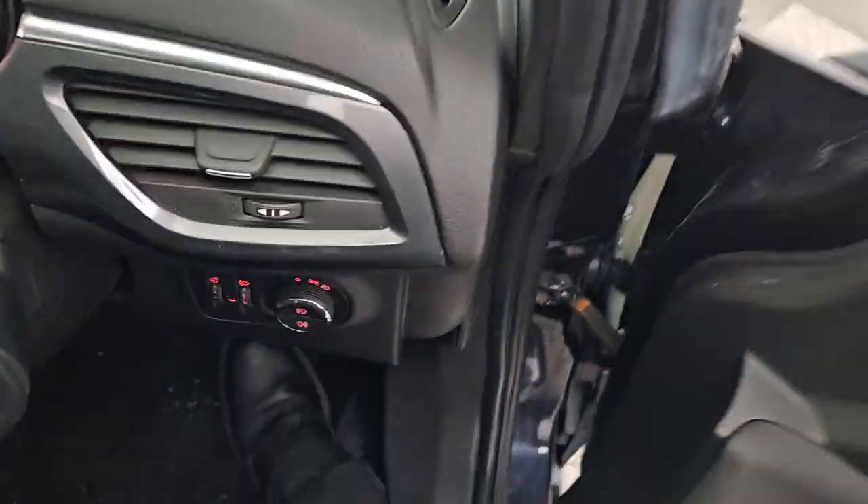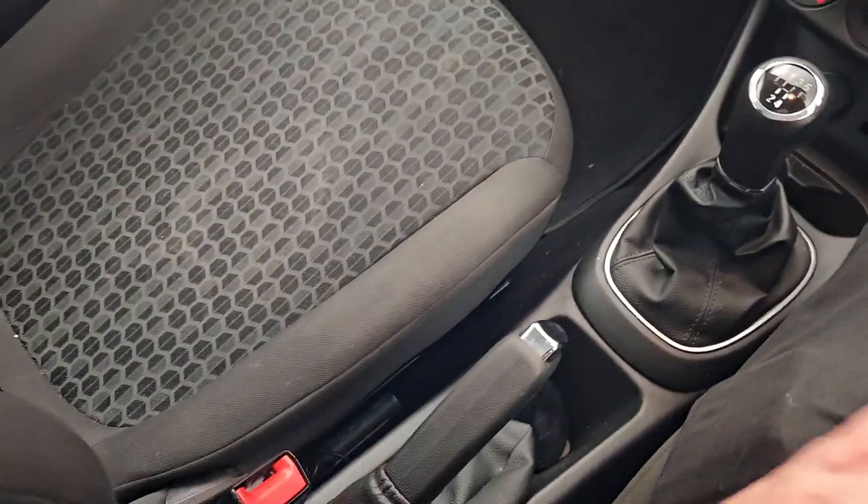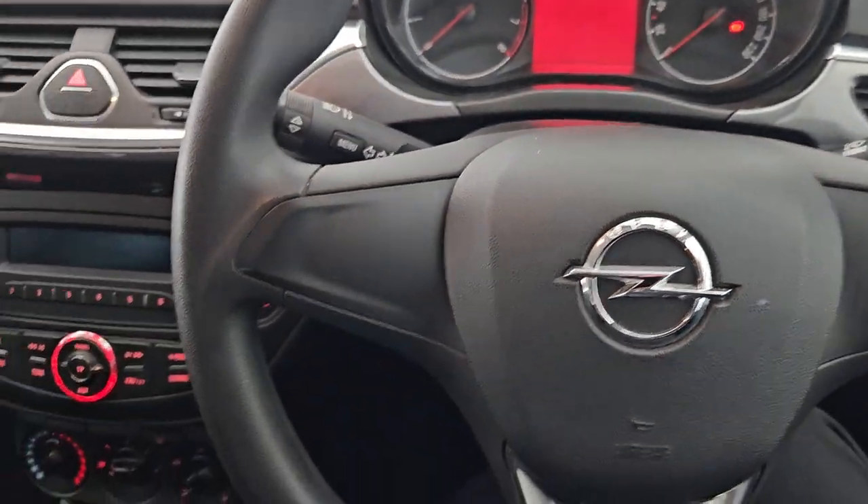As we come into the interior of the car, you have your lovely cloth seats, manual gearbox with your manual handbrake as well, your radio and steering wheel — an all-around brilliant first car or little car to have on the road.